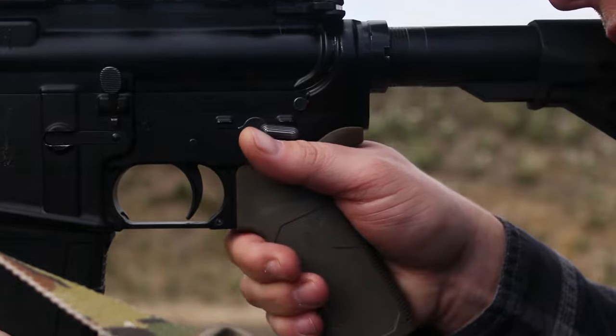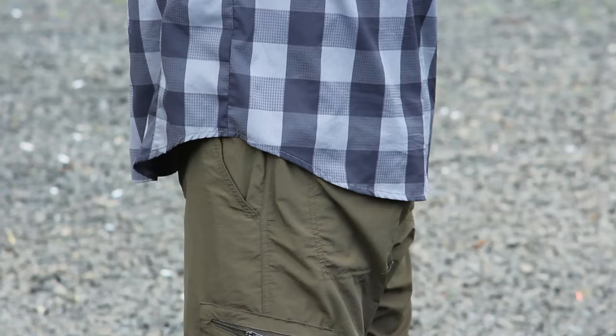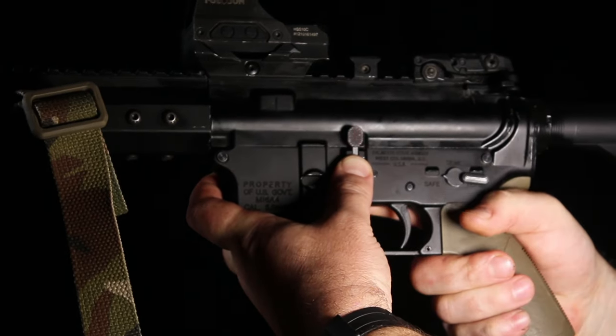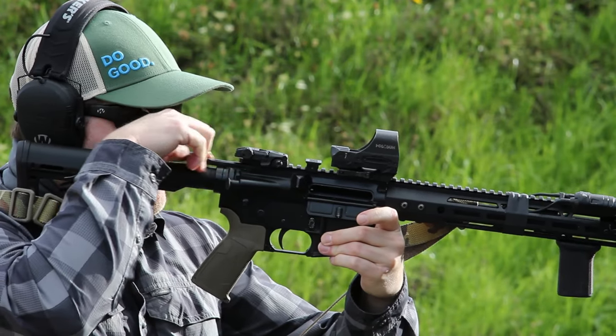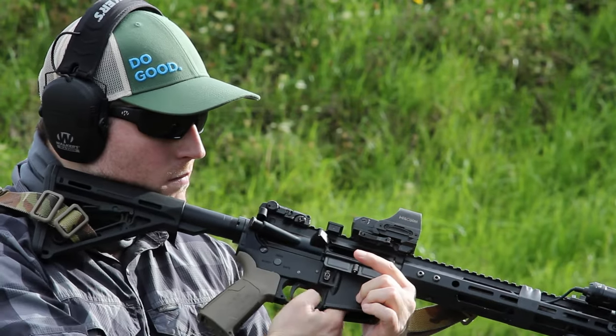First, while keeping your muzzle pointed in a safe direction, place the fire selector in the safe position. Second, remove the magazine by depressing the magazine release and guiding the magazine out of the magazine well — make sure to stow the magazine somewhere handy, like your back pocket, a dump pouch, or a shooting bench. Third, pull the charging handle all the way to the rear and depress the bottom of the bolt catch to lock the bolt carrier group to the rear. Fourth, ride the charging handle all the way forward. Fifth, visually and physically inspect both the chamber and the magazine well to determine that they are empty. You have now cleared your carbine and verified its condition.